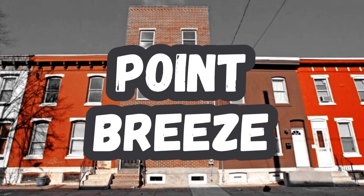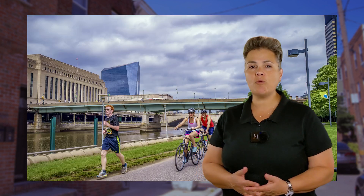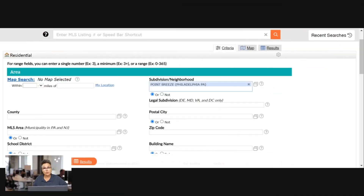The first one is going to be Point Breeze, a historic neighborhood in South Philadelphia. Point Breeze is known for its diverse community, its vibrant art scene, and its walkable streets. The neighborhood is home to a variety of restaurants, shops, and cultural attractions. Residents love the Point Breeze Farmer's Market held every Sunday, and taking a walk or bike ride along the Schuylkill River Trail.